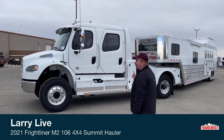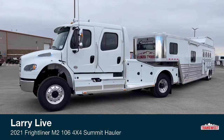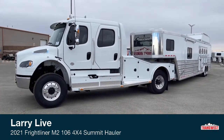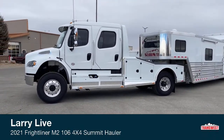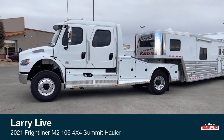This is a Freightliner M2-106. The conversion is Summit Hauler. This truck is four-wheel drive, and that's the part that makes it unique. If we just stand back and look at the truck, it's truly a beast. We have it hooked up to a Cimarron four-horse living quarter trailer.